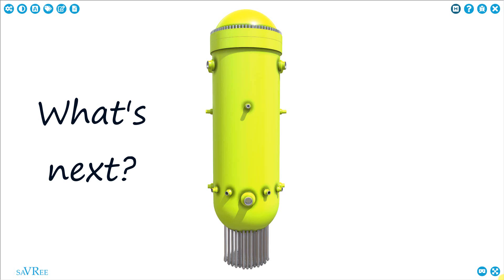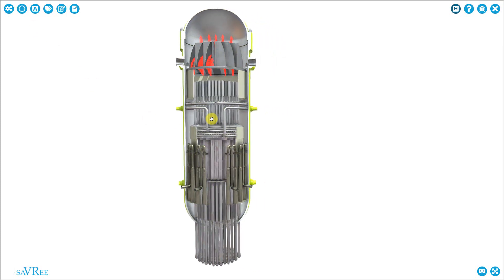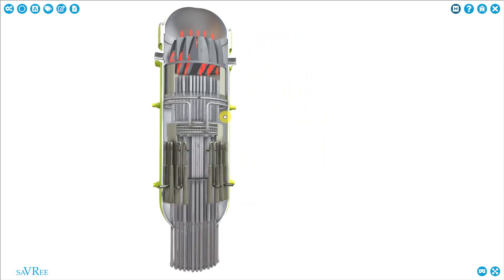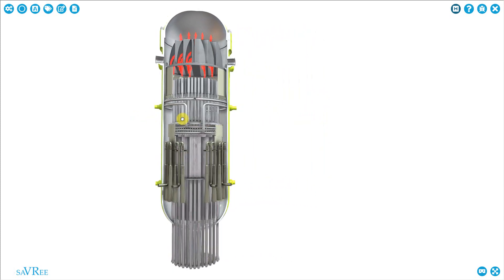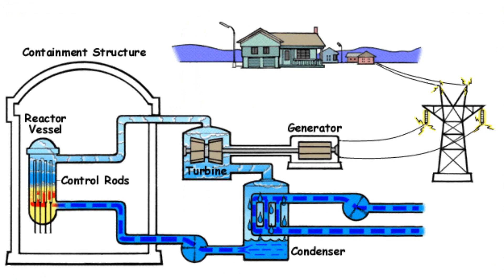Hi guys and girls, John here. On the weekend, on Sunday, we're going to be looking at a boiling water reactor. That is this item here. They're used in nuclear power stations to generate heat, and then we turn water into steam and then we generate electricity.